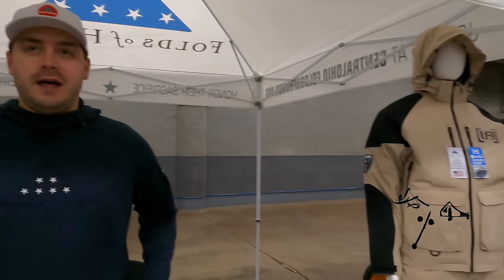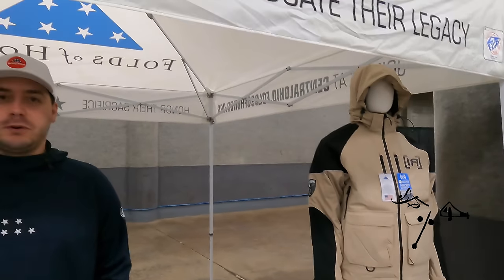We are here today with Clam Outdoors and their ICE Ops line supporting Folds of Honor. We provide educational scholarships to families of fallen and disabled service members as well as first responders. By purchasing the ICE Ops line from Clam Outdoors, a percentage of proceeds comes back to support our mission. We're here to find veteran and first responder families that could benefit from our scholarships.